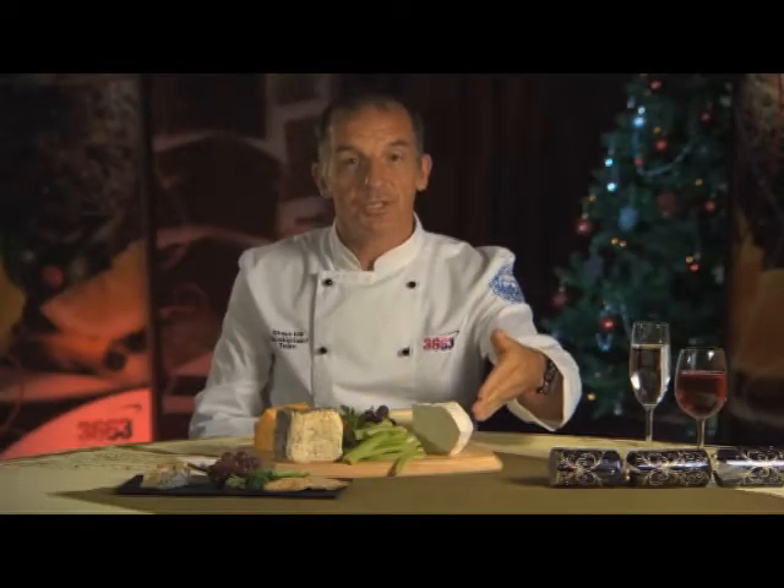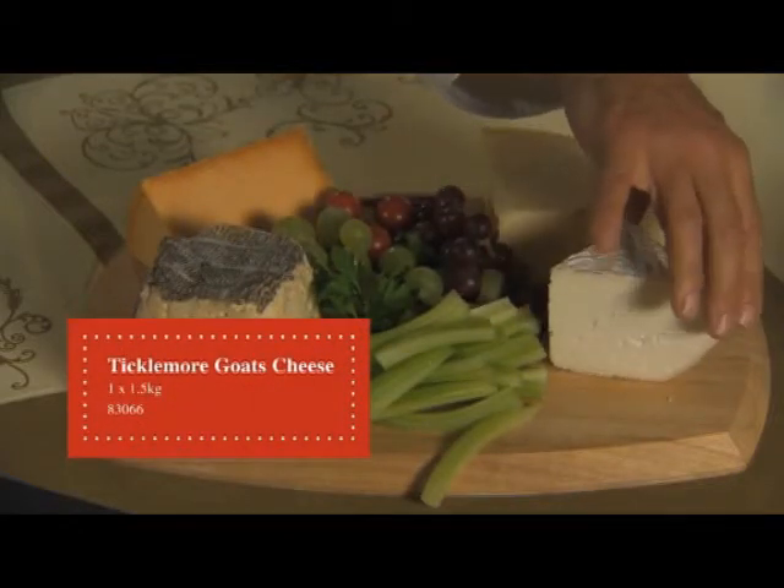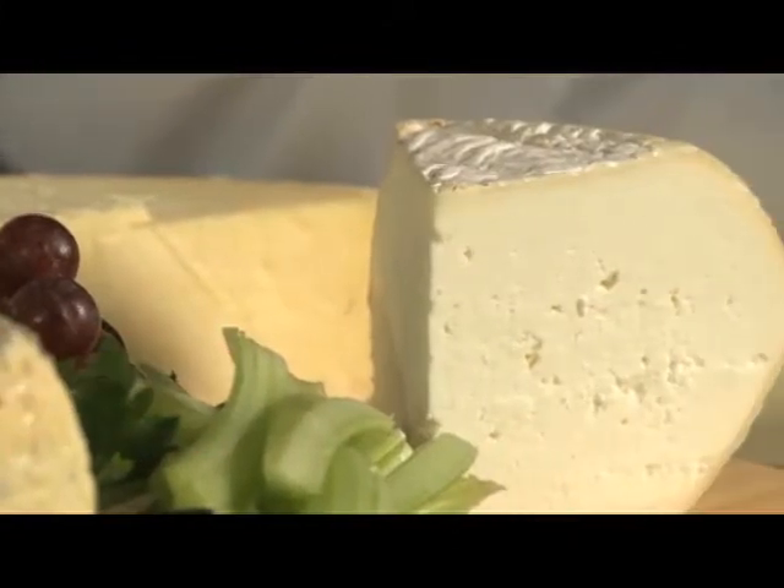The first cheese is this one here. This is a Ticklemore goat's cheese — extremely pale in colour but extremely creamy in texture. This really sits well as a good variant from other cheeses on the board.